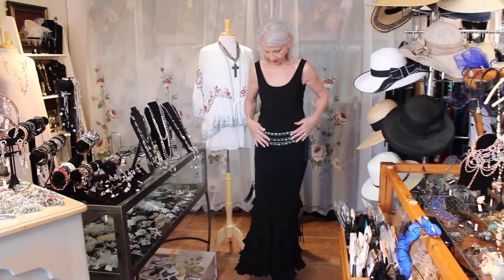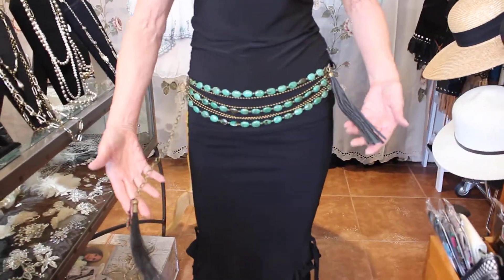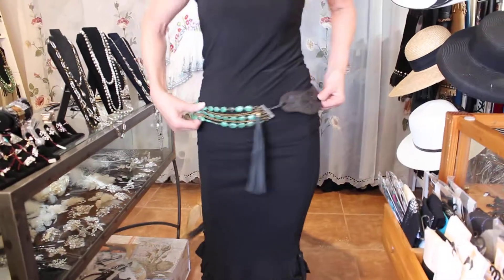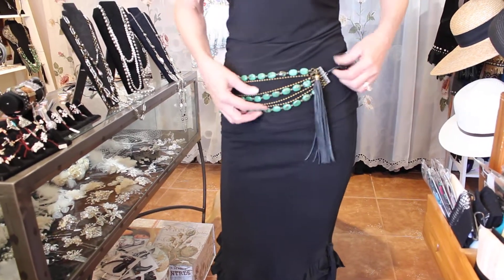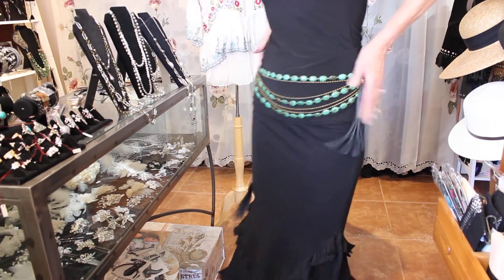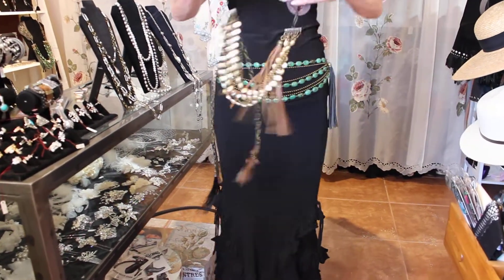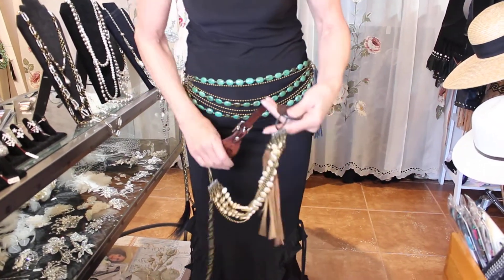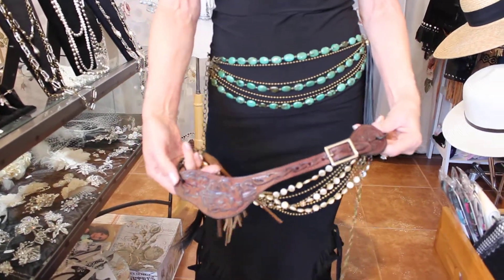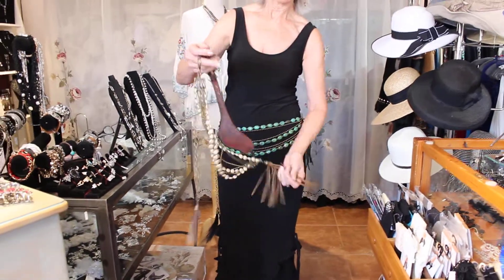We're going to show jewelry — I kind of went crazy on jewelry. So this is the belt, really cool, turquoise, and just the coolest style. There's a leather strap that comes around like this, and it also comes in one with pearls, in this color which is really beautiful too, with the brown strap.